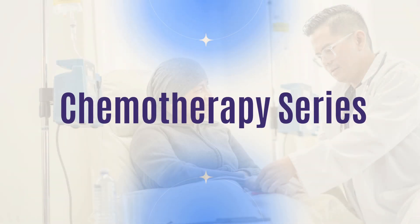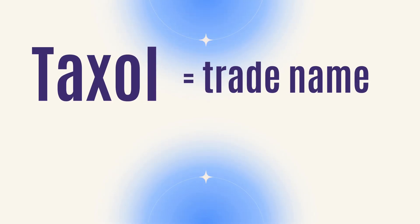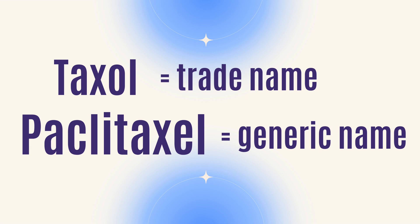Today we're going to continue our chemotherapy series and talk about a very common drug called Taxol, or Paclitaxol. Taxol is the trade name and Paclitaxol is the generic name of the drug — same drug, two different names.